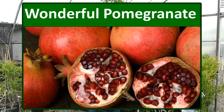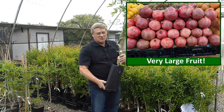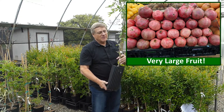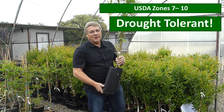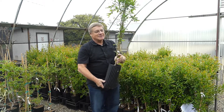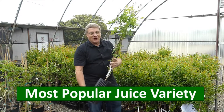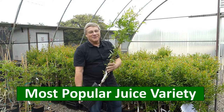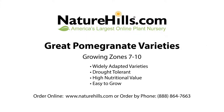The Wonderful Pomegranate is probably the most well-known of all pomegranates — a very large fruit with a tart-sweet flavor, adapted to a wide range of climates. It's a good coastal variety and a good inland variety as well. If you've ever had pomegranate juice, this is the variety it's made from.